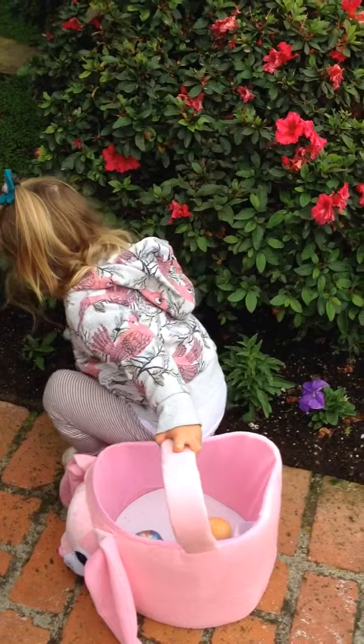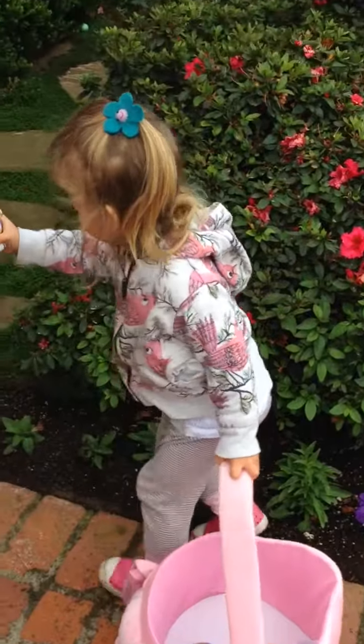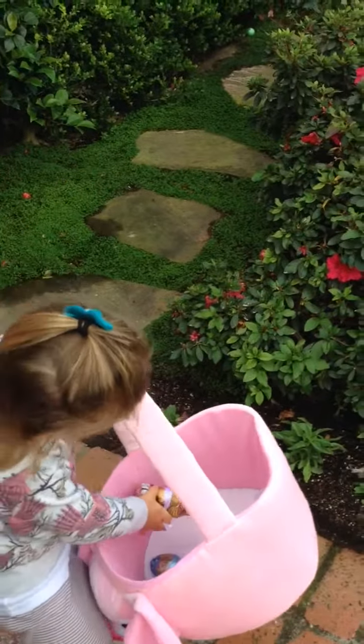That's not supposed to be there. That's for you. What is that? It's a bunny rabbit? Yeah, it's a chocolate bunny. You know what that is inside there, Sydney? It's chocolate. Whoa! Put that in your basket. That's pretty cool.